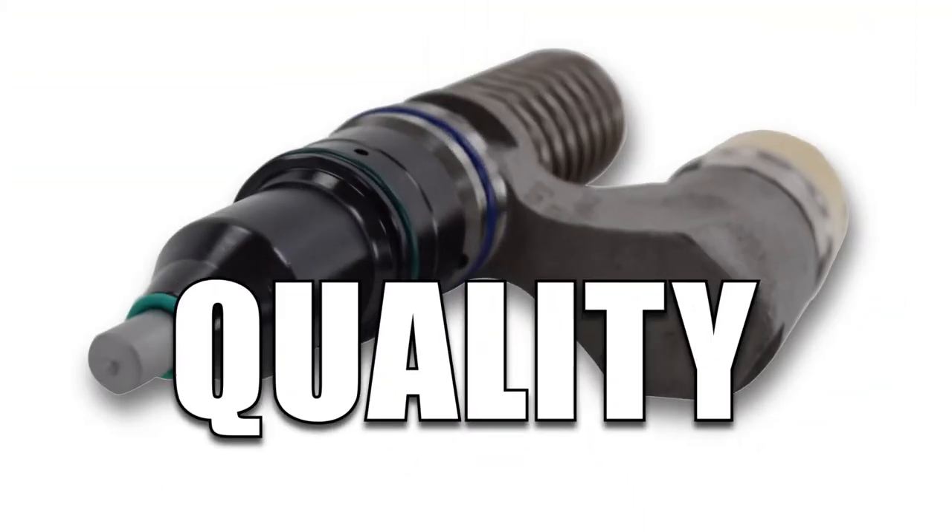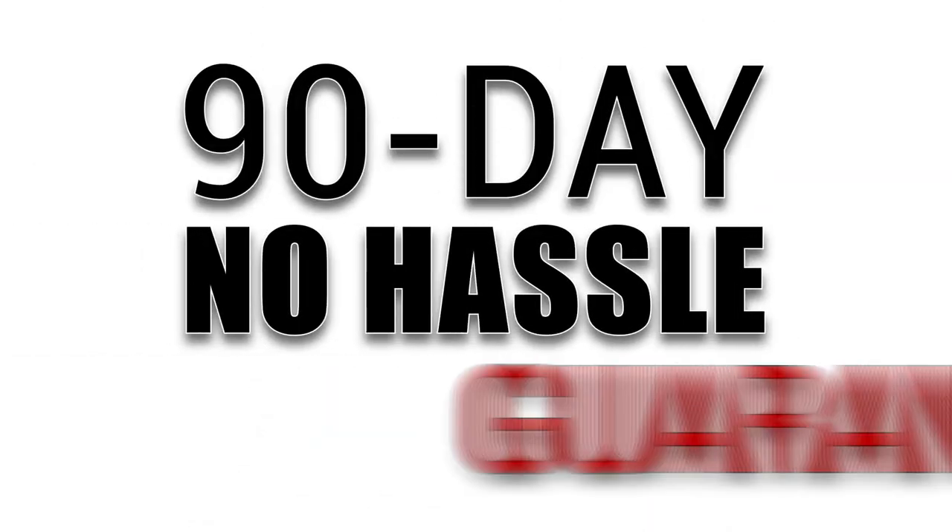Quality, increased efficiency, and power. Backed by a 90-day, no-hassle guarantee.